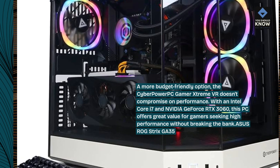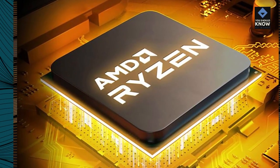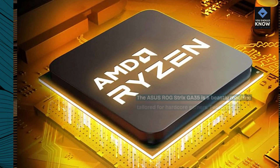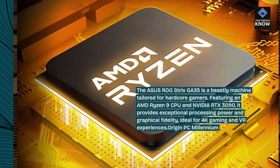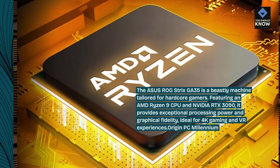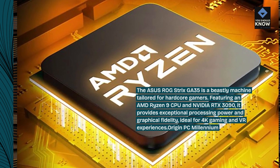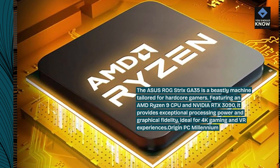ASUS ROG Strix GA35. The ASUS ROG Strix GA35 is a beastly machine tailored for hardcore gamers. Featuring an AMD Ryzen 9 CPU and NVIDIA RTX 3090, it provides exceptional processing power and graphical fidelity, ideal for 4K gaming and VR experiences.